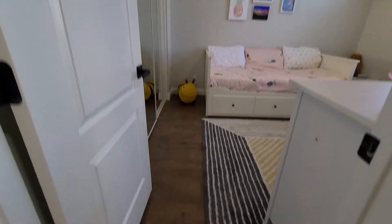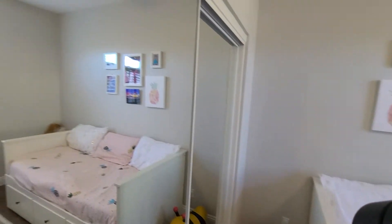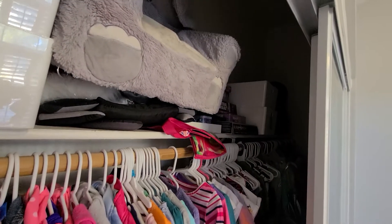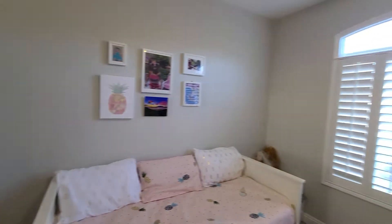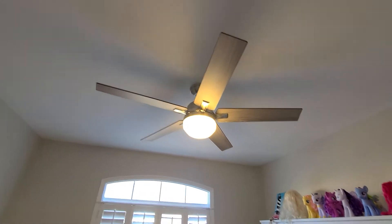Then into the guest room, directly to the right. Same flooring. Nice sliding doors for the closet with a mirror, and your standard closet right there. Same flooring in there. Decent sized room, nice plantation shutters, upgraded fans and lights.